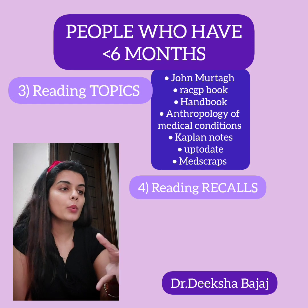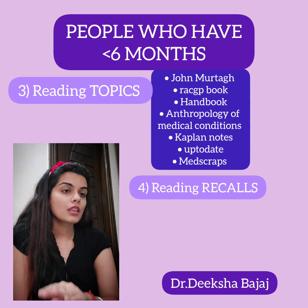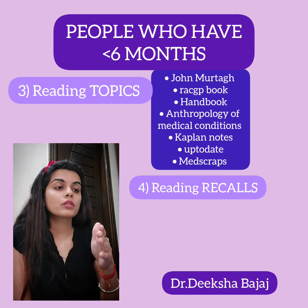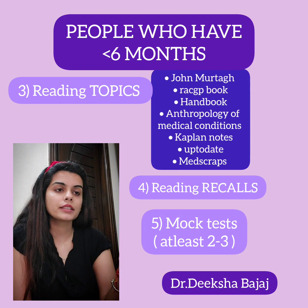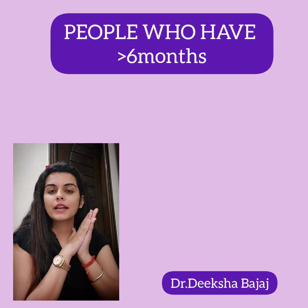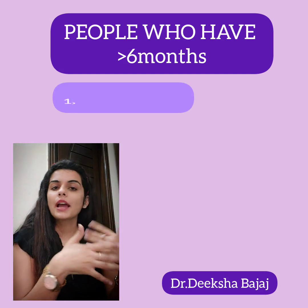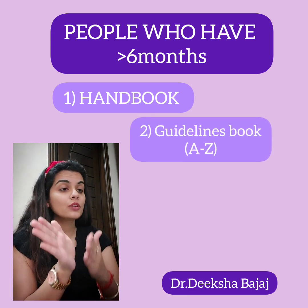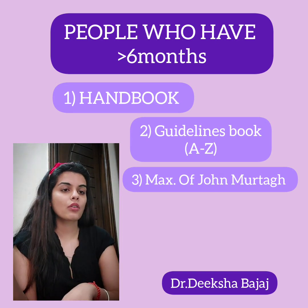Even with less time, you still need to give at least two to three mock tests so you know how to manage pressure and time in the exam. Moving to the second path — for people who have at least six to eight months or more. Start with the handbook the same way. Then I suggest reading guideline books from A to Z, and as much of John Murtagh as possible, alongside questions from a question bank or study group.